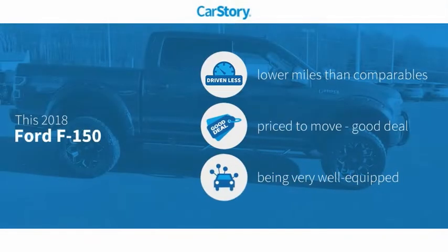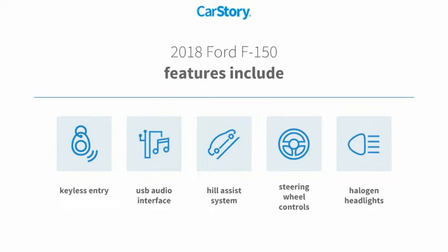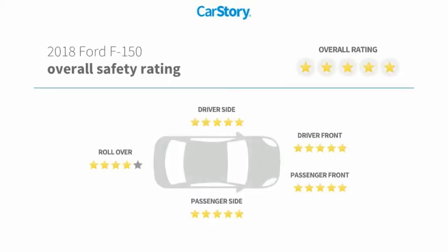Car Story research indicates this vehicle as having lower miles with less wear and tear, a good deal, and loaded with features. Features also include keyless entry, halogen headlamps, steering wheel controls, USB audio interface, hill assist system, and it has been listed as an IIHS top safety pick with these ratings.